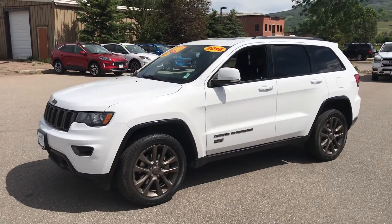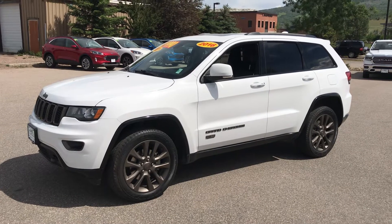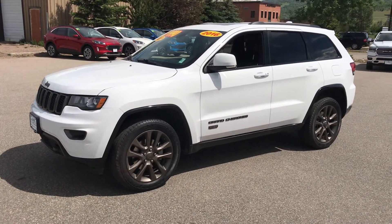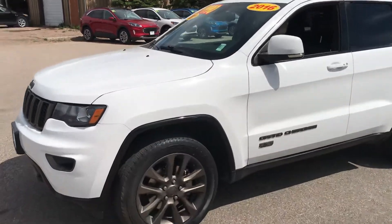Hey guys, it's Robert at Steamboat Motors. I want to share with you today a 2016 Jeep Grand Cherokee 75th Anniversary Edition. It's got some really cool stuff on it guys, so let's dive right in.